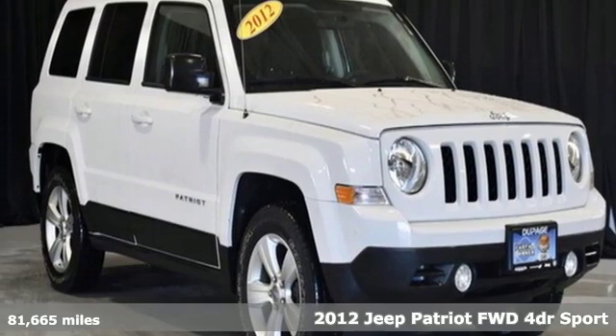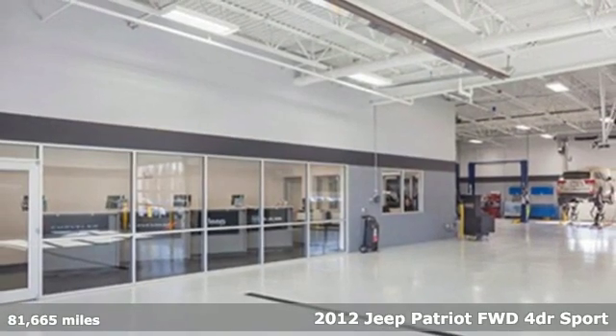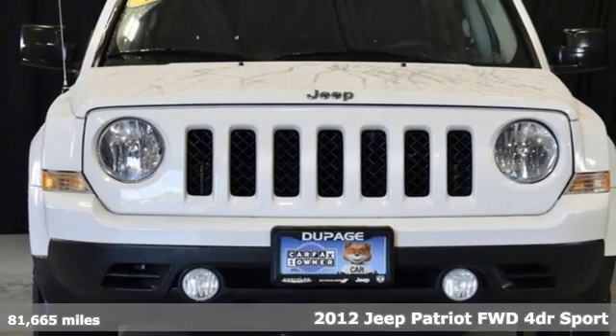Here's a 2012 Jeep Patriot. This is an SUV with a restless spirit for adventure and fun. It comes nicely equipped with features you'll love.